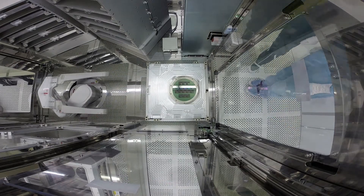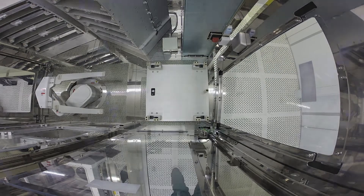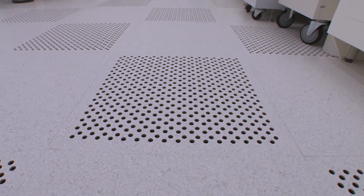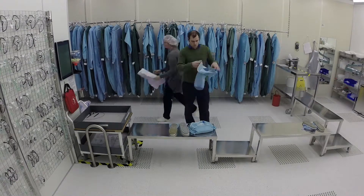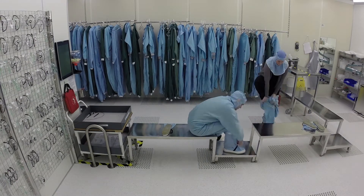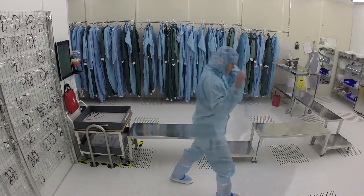In a clean room, the number of particles has to be kept below a certain level. This is done in part by our ventilation system. Filtered air is blown in constantly, creating positive pressure that keeps the unwanted particles out. It's also very important that as few particles as possible are brought into the room via people and objects. Therefore, there are certain requirements for clothing, behavior and the cleaning of objects that are brought in.